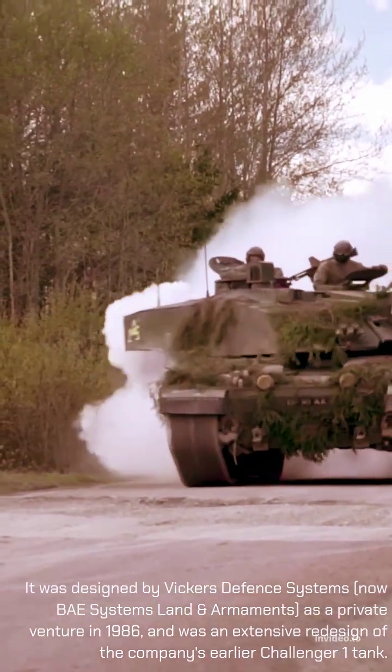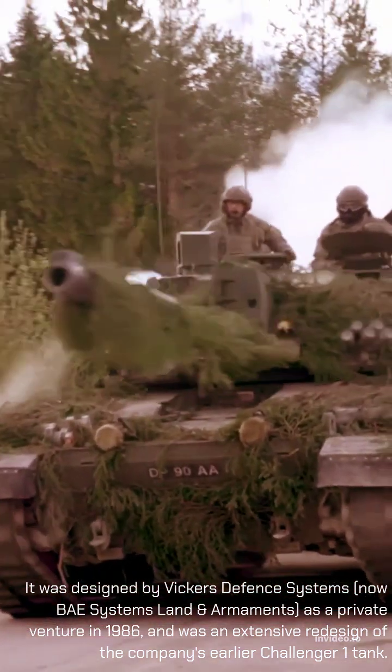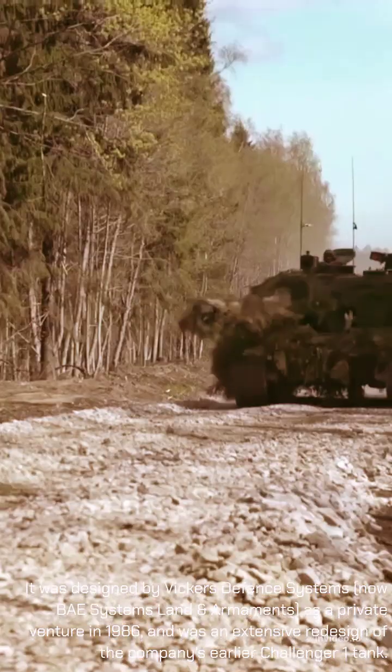It was designed by Vickers Defense Systems, now BAE Systems Land and Armaments, as a private venture in 1986, and was an extensive redesign of the company's earlier Challenger 1 tank.